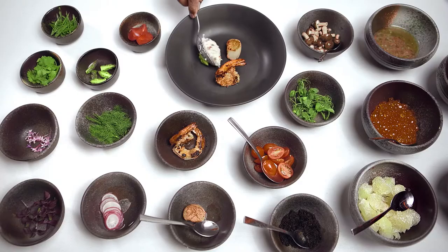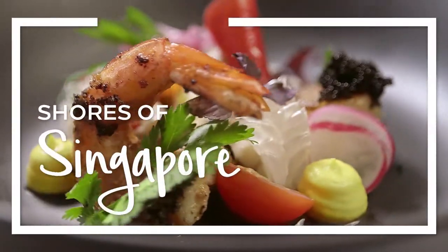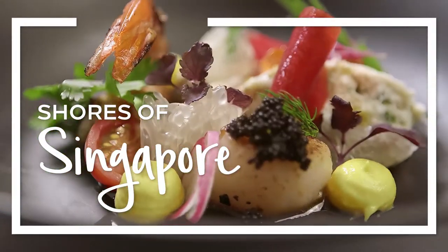The inspiration behind this dish is truly Singapore. Hi, good evening all. Welcome to the Gala Dinner. My name is Mandar, Executive Chef Conrad. And my name is Kazia. I'm the Executive Chef from Hilton, Singapore.